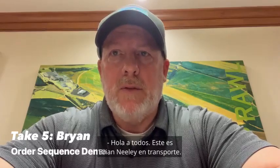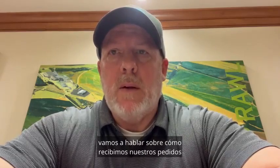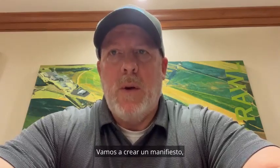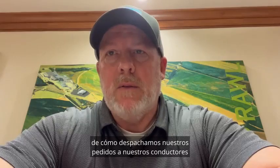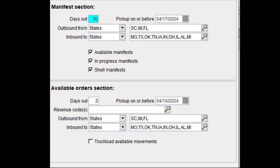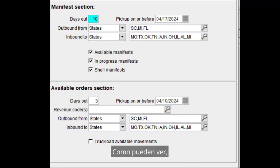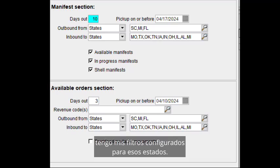Hello everyone, this is Brian Neely in transportation. Today in this episode of Take 5, we're going to be talking about how we get our orders over from Famous over to McLeod. We're going to create a manifest, and then show examples of how we dispatch our orders to our drivers for delivery to our customers. Here is a look at our partial shipments filter. Our driver managers have different areas of the country that we are responsible for. I do the Midwest and West, and therefore I have my filter set up for those states.